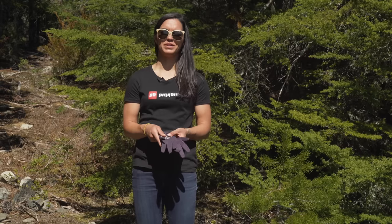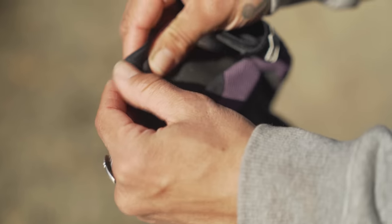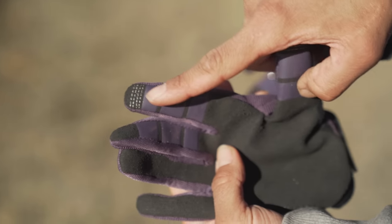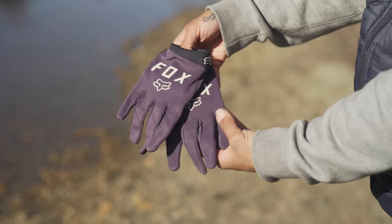Here I've got the Fox Women's Ranger gloves. They come in four different colors, three sizes, and they retail for $25.95 US. Nice clean palm, you've got the touchscreen-sensitive finger there. It comes in this really cool purple color, which I like. It's nice to see something different on the market.